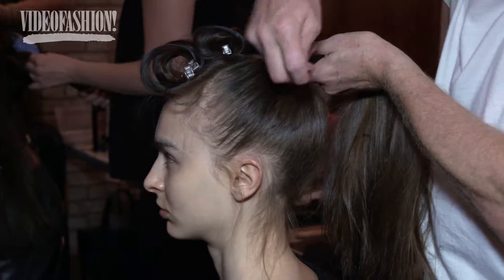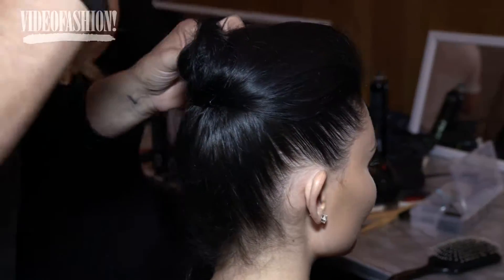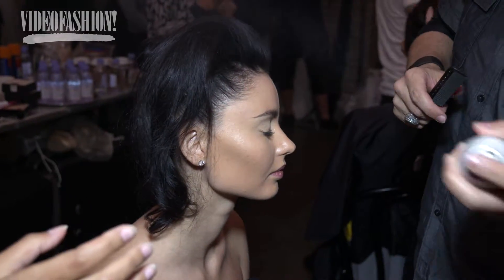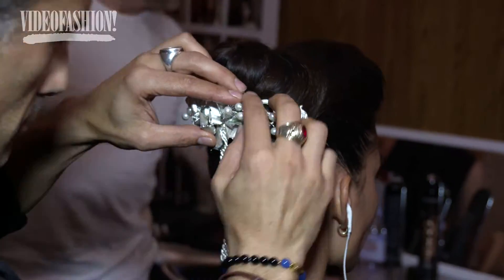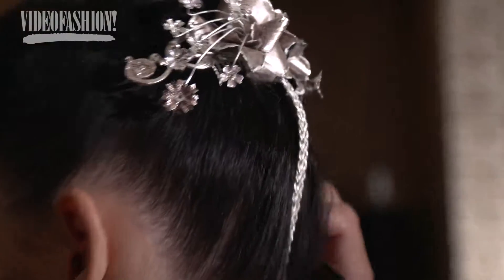The first updo is kind of like a ballerina bun, which really elongates the neck. The other updo shape is about mid-back at the occipital bone, and then we have a down style off to one side. All of the girls are wearing hair accessories — jewelry that looks like flowers, but a little bit dark.